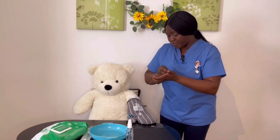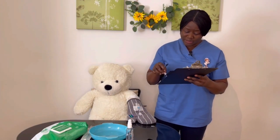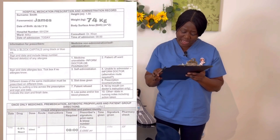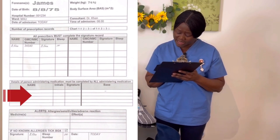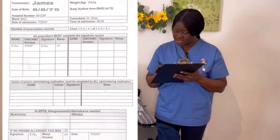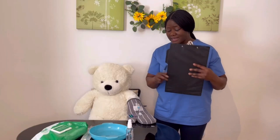I remove my gloves and discard everything used into the clinical waste. The apron also goes into the clinical waste. I ensure the tray is clean and ready for the next use. I do my hand hygiene, then go to the chart to document: date is today, I sign my name and signature, time is 08:00. Under details of person administering medication, I put my name Bukola Ademola, initials, signature, and base — MAU.